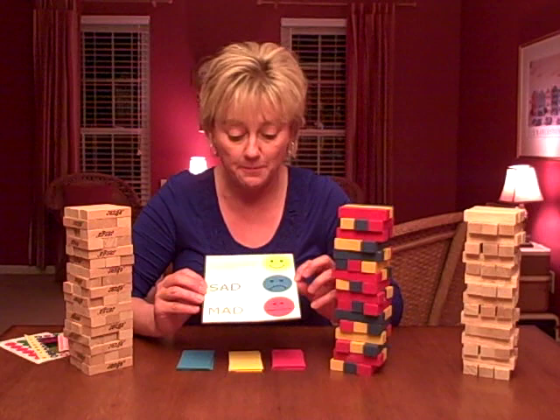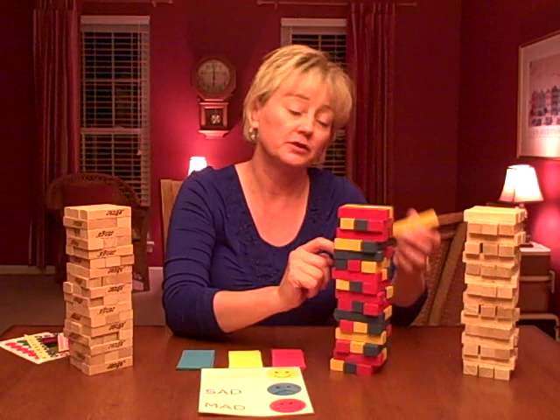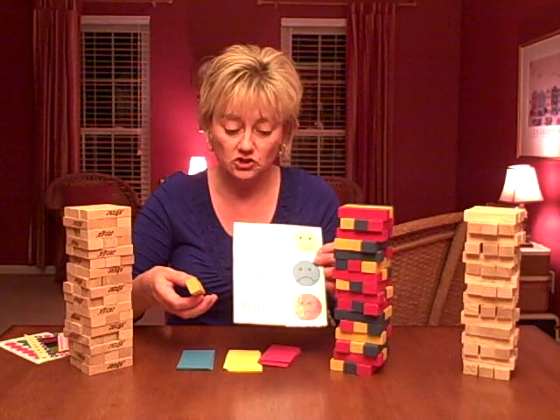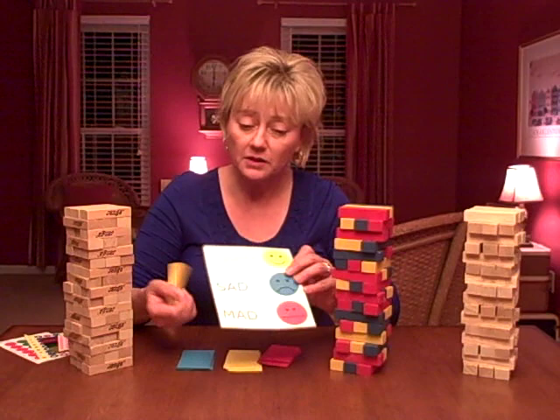When the child pulls or knocks out a colored block, they correlate it to the color on the chart — in this case it's happy — so they would share something that makes them feel happy. Sometimes young children are reluctant to share their own personal feelings, so I'll approach it from the angle of, 'What's something that makes kids happy?' and they might be more likely to share.